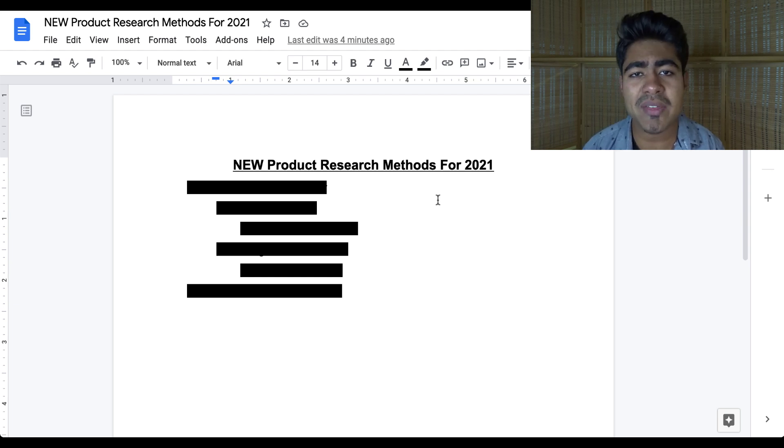One thing that was kind of consistent throughout the year was product research. However, since all of these things such as the lockdowns took over the world, new strategies have come into play when it comes to finding new winning products for Shopify dropshipping. In this video, I'm going to be going over two of the newest product research methods that I've started to use more and more often.